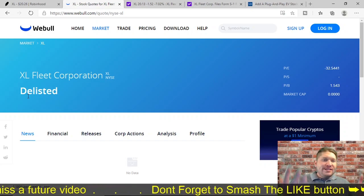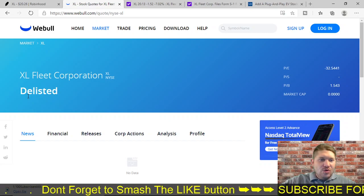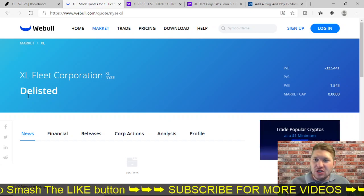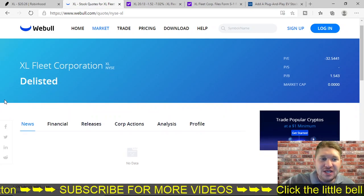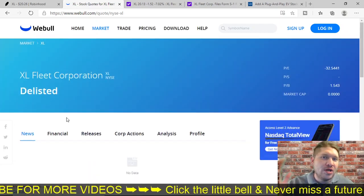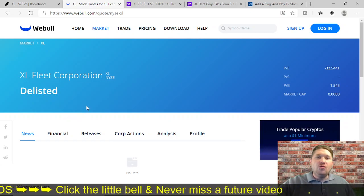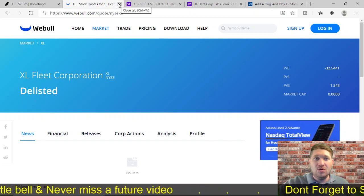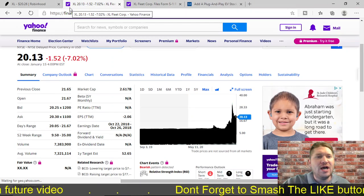On Webull, XL Fleet Corporation is delisted. What do you mean it's delisted? That's insane. It's showing a PE ratio of negative 32 and a P/B of 1.5. That's it — delisted. There's nothing here. I want to provide you good content and good research, and there is nothing. Webull literally can do nothing for me, so let's just go ahead and close Webull out.